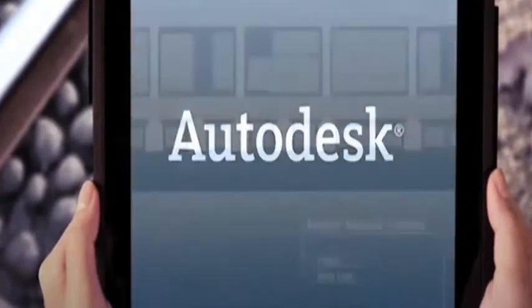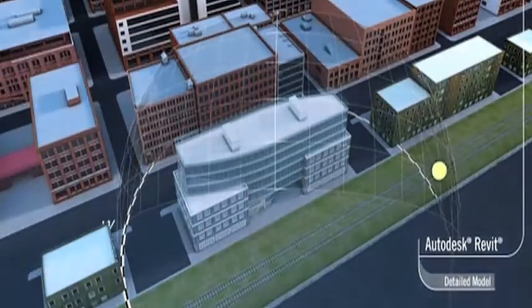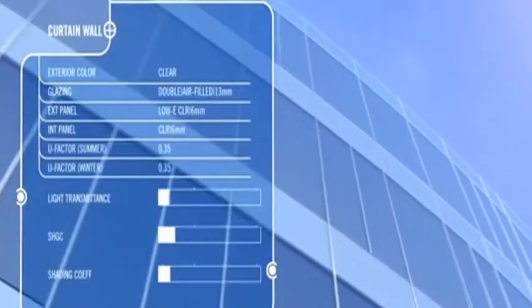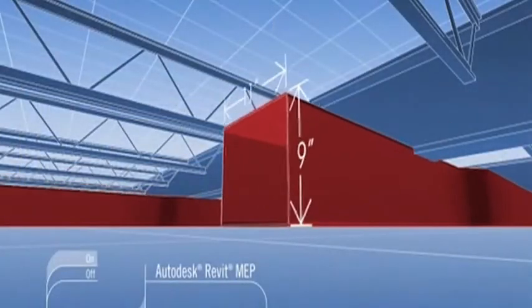Today we have a number of different energy analysis tools that architects and engineers can use to understand the entire energy footprint of a building, which enables them to, say, rotate that building five degrees on a particular site or maybe change the shape of that building, which radically improves the energy performance. Energy analysis that previously took months for teams of experts can now be done in a matter of hours, using the power of cloud computing to make better decisions.